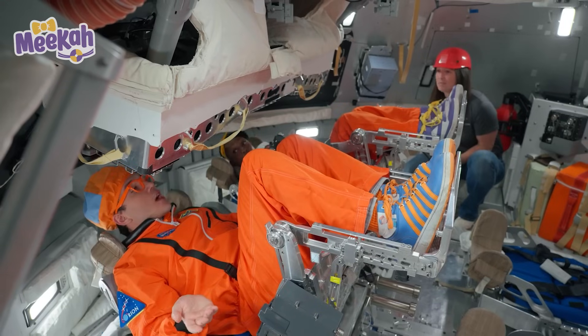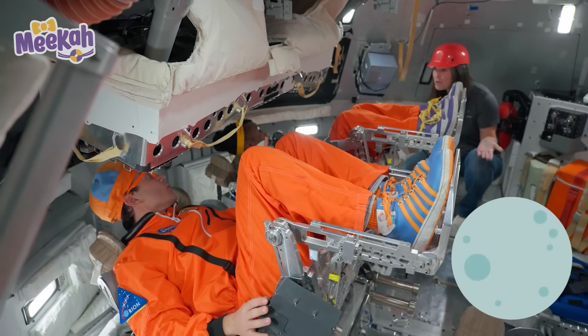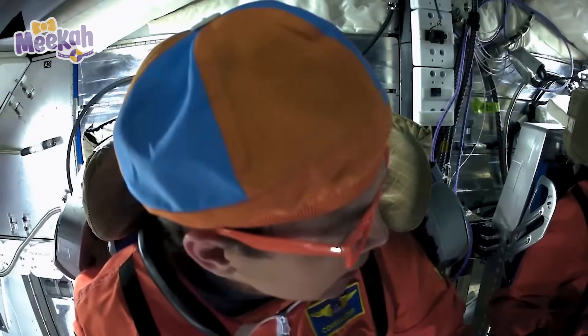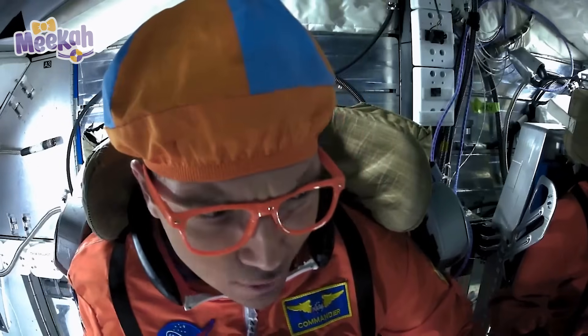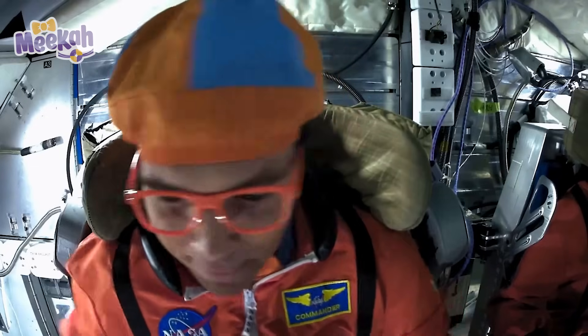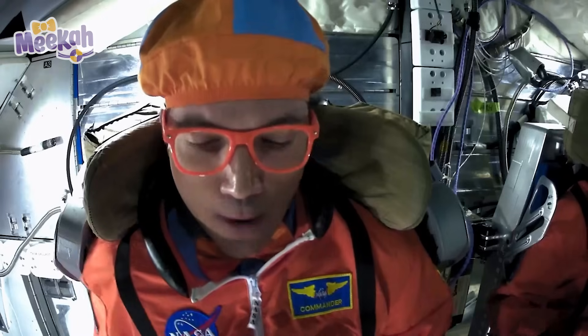When Orion takes off, where is it going? It's going to the moon! It'll fly our astronauts all the way out to the moon, circle around it, and come back! Commander Astronaut Mika, I think it's time for us to take off! Pilot Blippi is here to go! We're ready friends — off to the moon! Blast off!